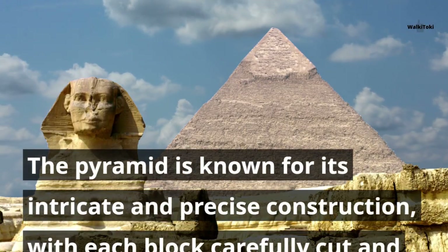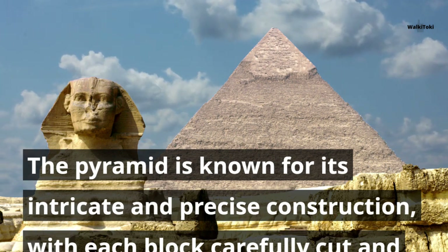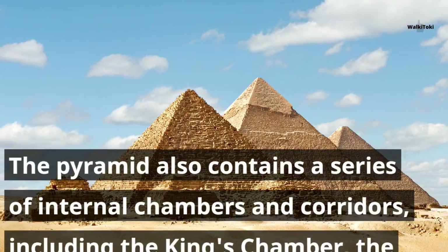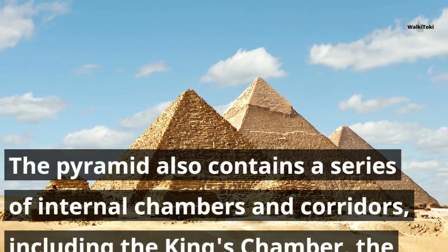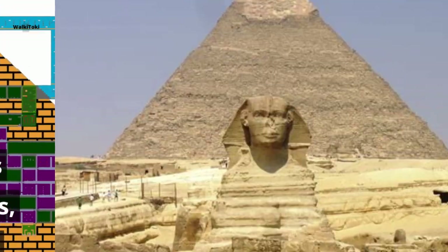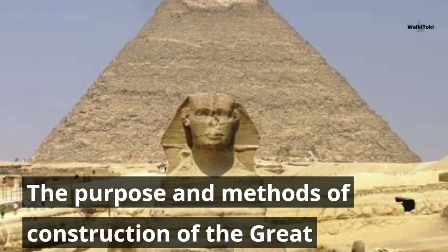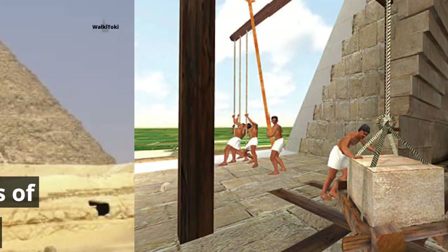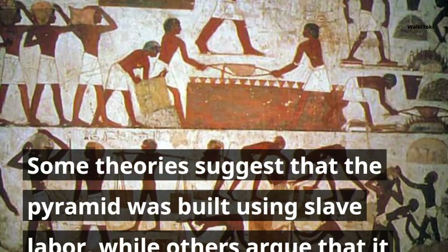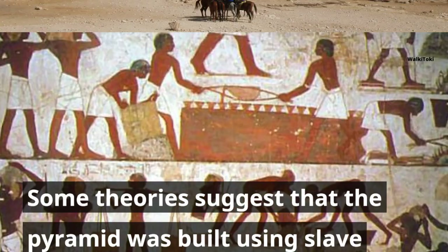The pyramid is known for its intricate and precise construction, with each block carefully cut and placed to form the structure's smooth angled sides. The pyramid also contains a series of internal chambers and corridors, including the King's Chamber, the Queen's Chamber, and the Grand Gallery. The purpose and methods of construction continue to fascinate people to this day — some theories suggest it was built using slave labor, while others argue it was constructed by skilled workers who were well compensated for their efforts.